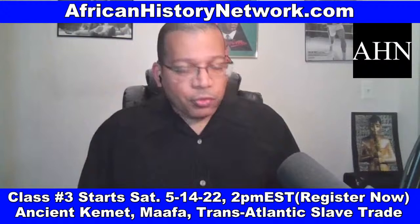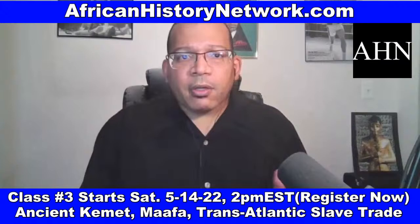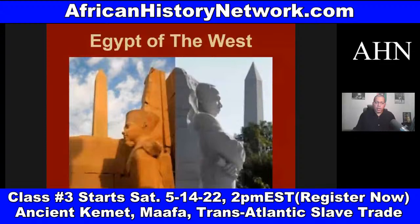When we study our history, we can't start our history in slavery. This is one of the things that really has to be impressed during Black History Month, African-American History Month. We can't start our history in slavery. We have to deal with thousands of years of history that leads up to the transatlantic slave trade taking place.